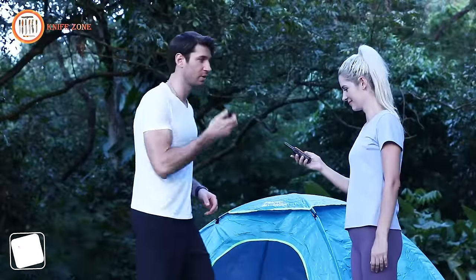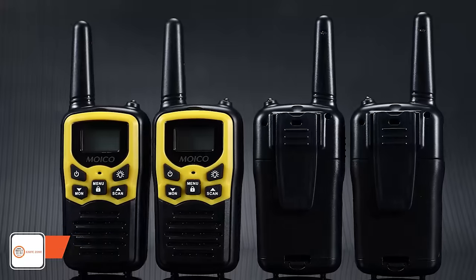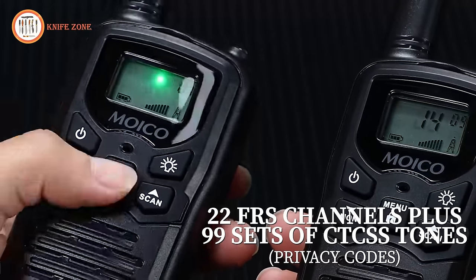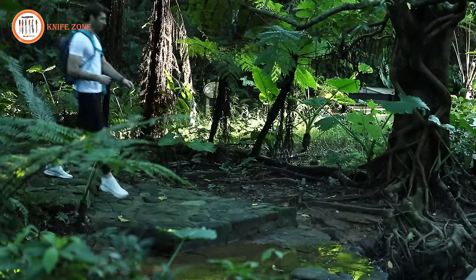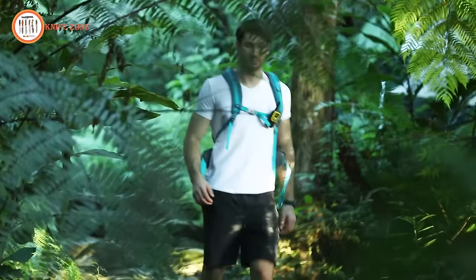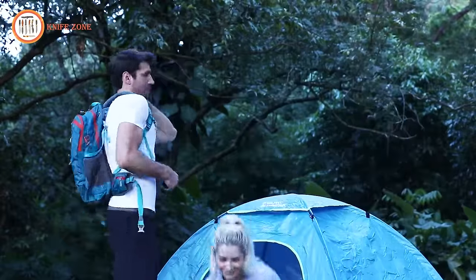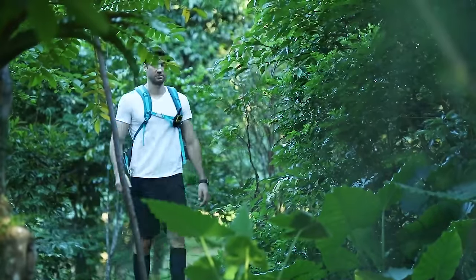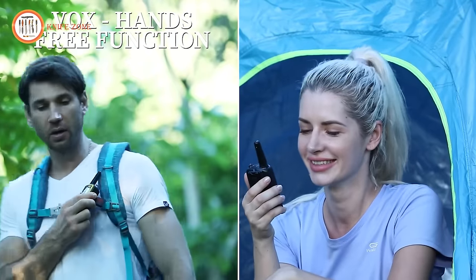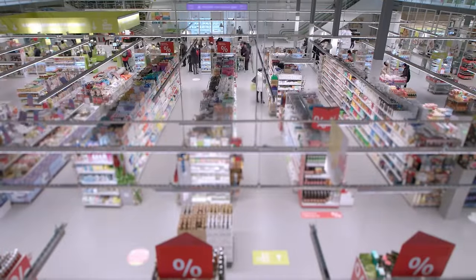Stay connected and explore freely with Moiko walkie-talkies, equipped with advanced features to enhance your communication experience. With 22 FRS channels and 99 sets of CTCSS tones, these walkie-talkies offer a continuous tone-coded squelch system, providing up to 2,178 combinations to help block out other conversations, ensuring privacy and clarity. Whether it's one-to-one or one-to-more communication, Moiko walkie-talkies allow seamless interaction among multiple devices on the same channel. The VOX hands-free function enables easy voice activation transmission with three sensitivity levels.